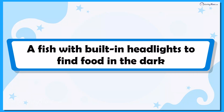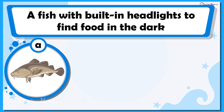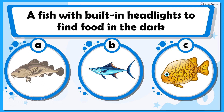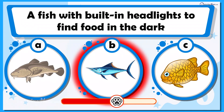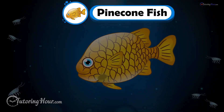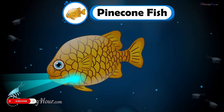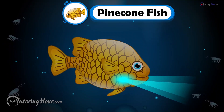This fish comes with built-in headlights to find food in the dark. Can you guess what that is? Is it A. Cape Cod, B. Billfish, or C. Pineconefish? You got that — it is the pineconefish. It has natural headlights to find food in the dark. Who needs candles when you have headlights to light up your seafood dinner? A fishy flashlight.